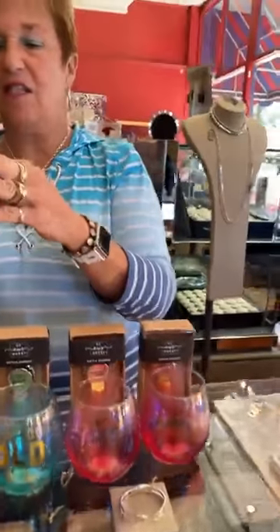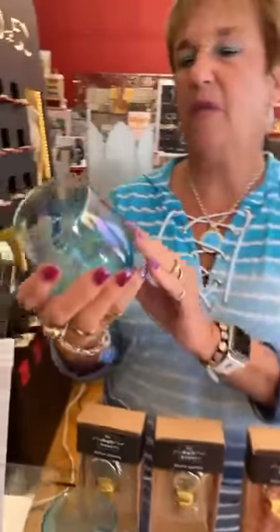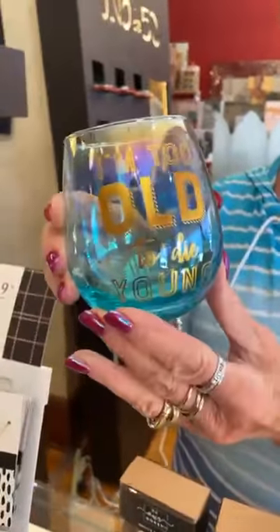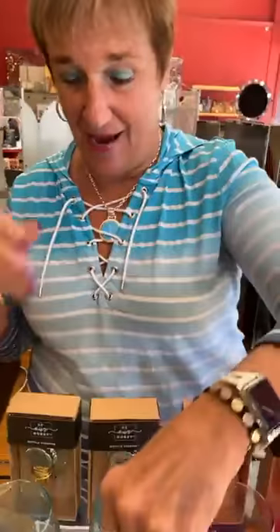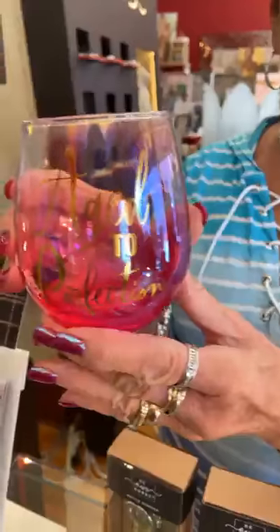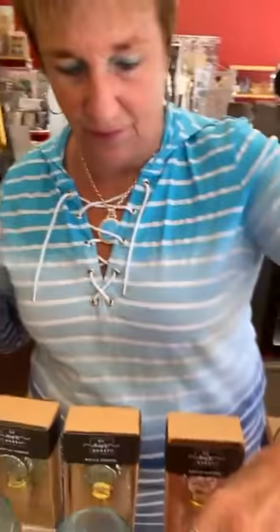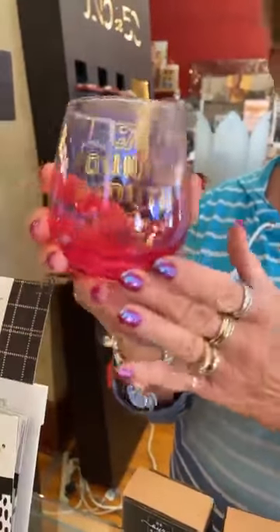Then we have these super cute glasses at $12.99. Sayings include: 'Live Life and Forget About Age' — they're kind of iridescent, really neat — 'I'm Too Old to Die Young,' 'Aged to Perfection,' and 'The Fountain of Youth Tastes a Bit Like Vodka' — that might be my favorite glass. Handleless wine glasses are so popular right now, super cute gift item.